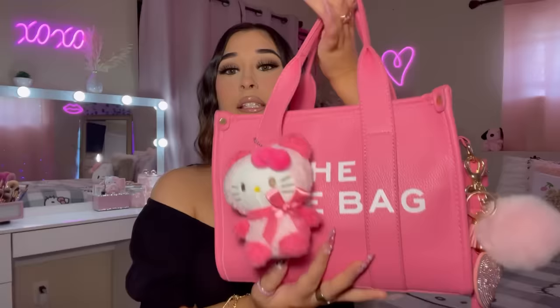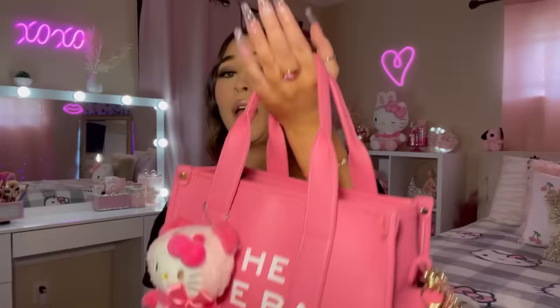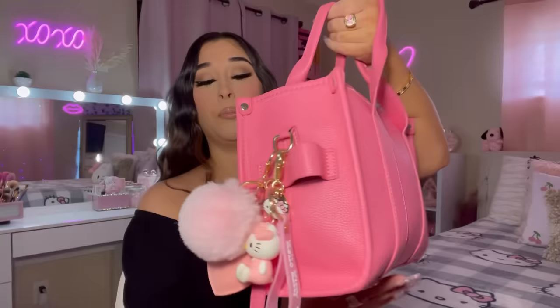This is like a Marc Jacobs dupe — it's not the real tote bag. A lot of people are like 'Marissa, you know that's not the real one,' and I'm like yes, girl, I know where I bought it from. Honestly, I don't care if I'm rocking the dupe — if it's cute, I'm gonna rock it. It's a leather tote bag, it feels amazing, comes with a long strap, two handles, and it does zip. If you have this in your cart, this is your sign to get it — it has gold detailing too.